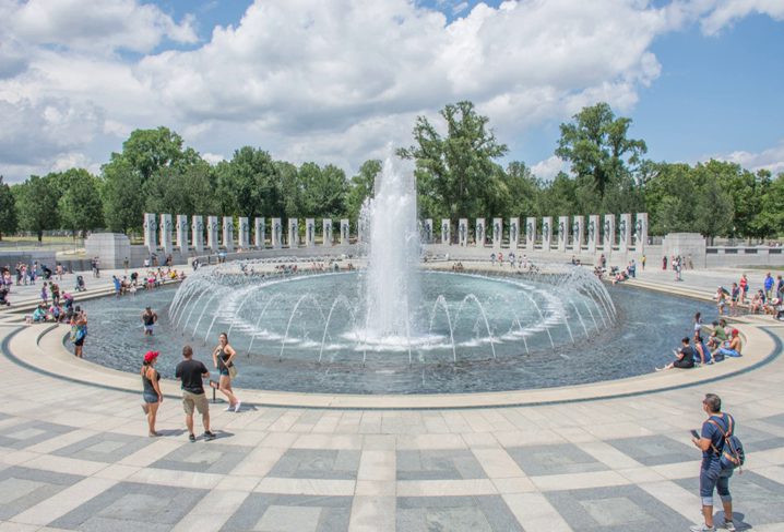Each pillar is inscribed with the name of one of the 48 U.S. states of 1945, as well as the District of Columbia, the Alaska Territory and Territory of Hawaii, the Commonwealth of the Philippines, Puerto Rico, Guam, American Samoa, and the U.S. Virgin Islands.